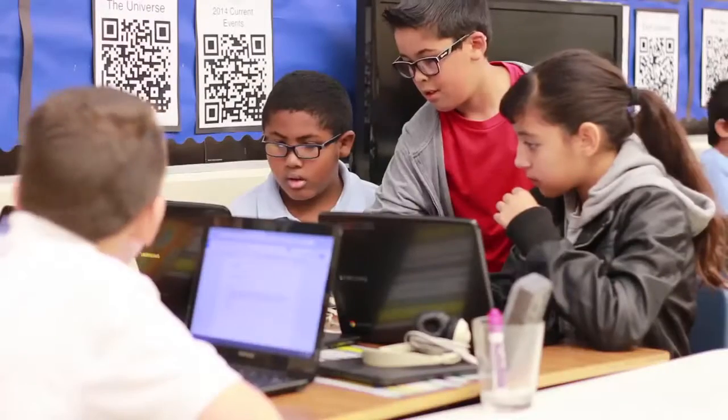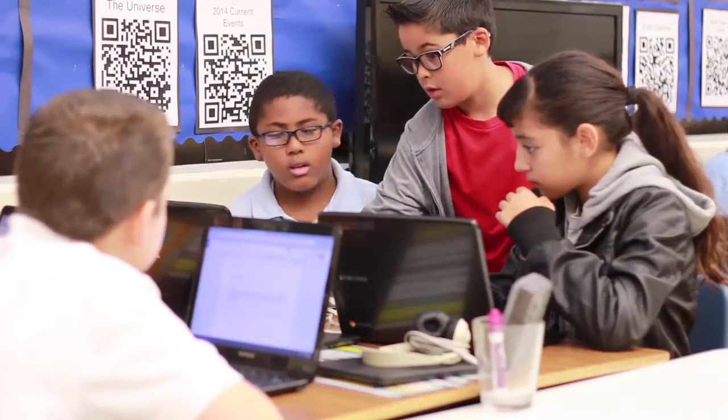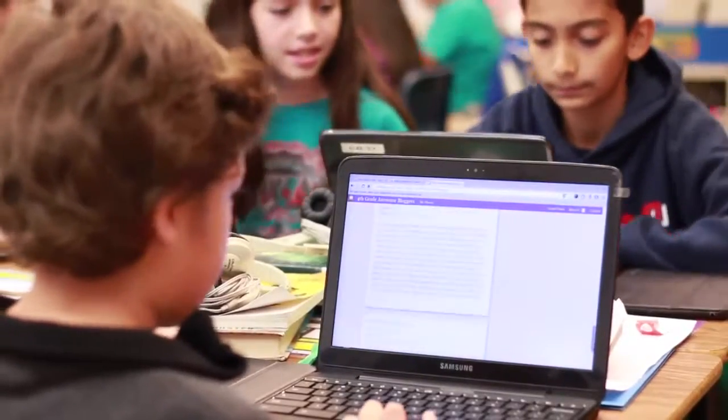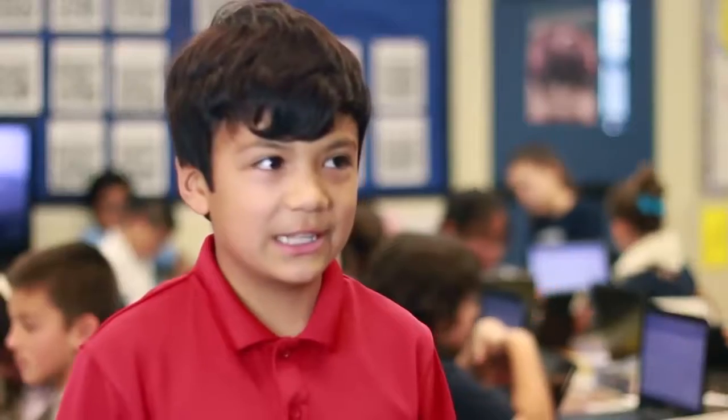In Google Classroom we write Cornell notes, which helps us study for tests and sparks our discussions. We also do a lot of writing in Google Classroom to help get our drafts ready for our blog. Google Classroom is a good thing because it helps organize assignments online and is one of the best tools we use in the classroom.